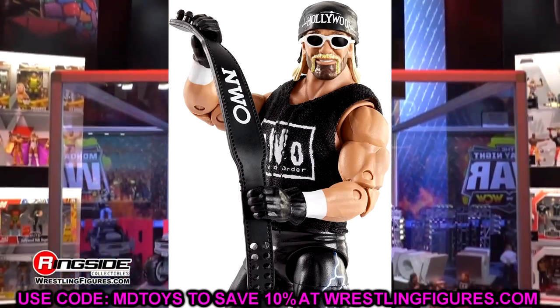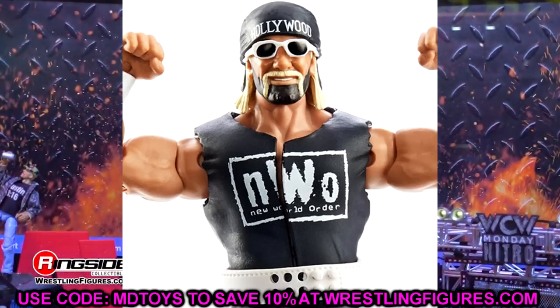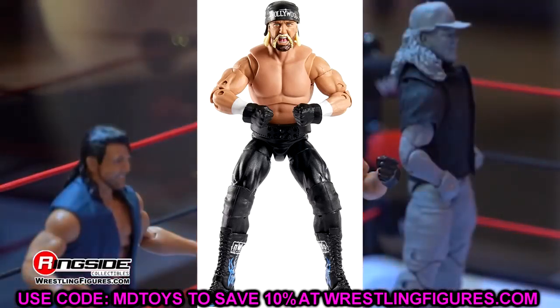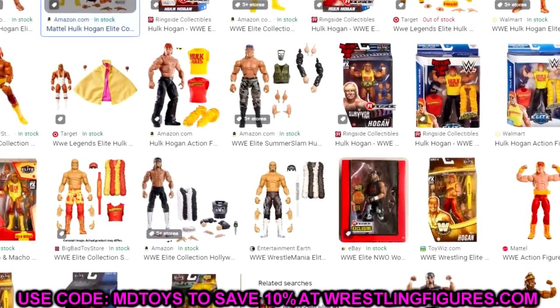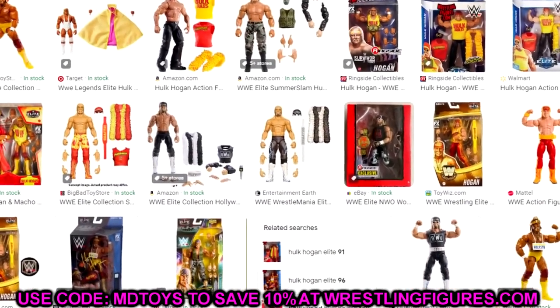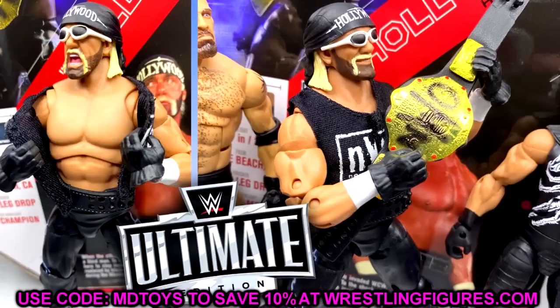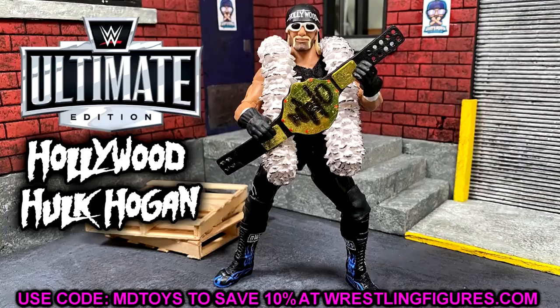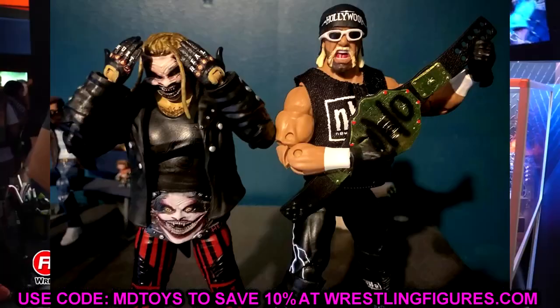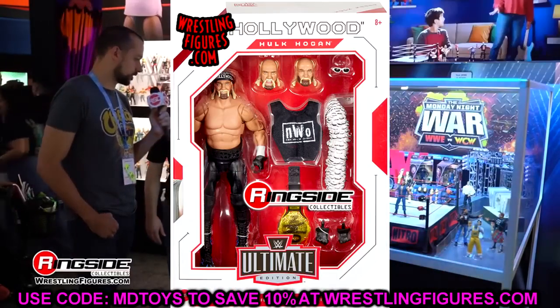Yes, Hollywood Hulk Hogan is the second figure in this Best Of Ultimate Edition set, pairing with Charlotte. Hulk Hogan has amassed a crazy amount of figures — his Ultimate Edition count is growing by the day. I think he has five or six Ultimate Editions, plus elites at a nauseating rate. I think he's eventually going to surpass Rey Mysterio and John Cena in figure count. His figures look awesome and sell like hotcakes, so I completely understand it.